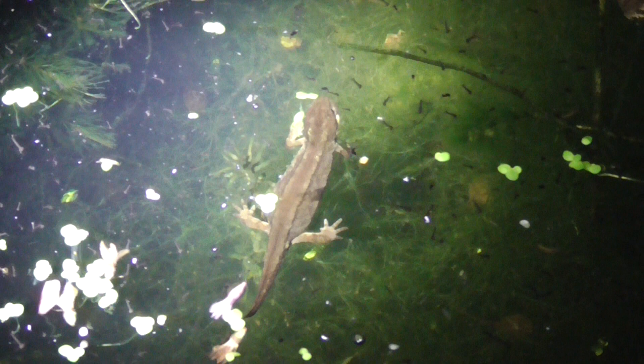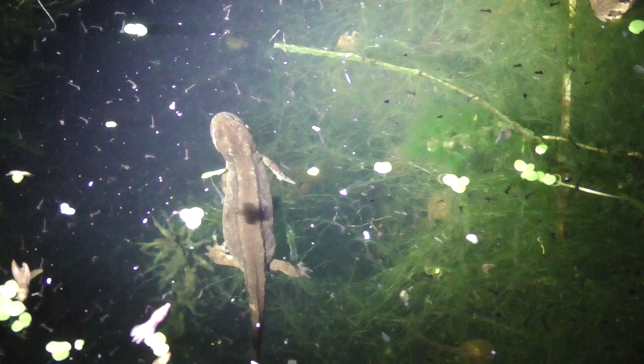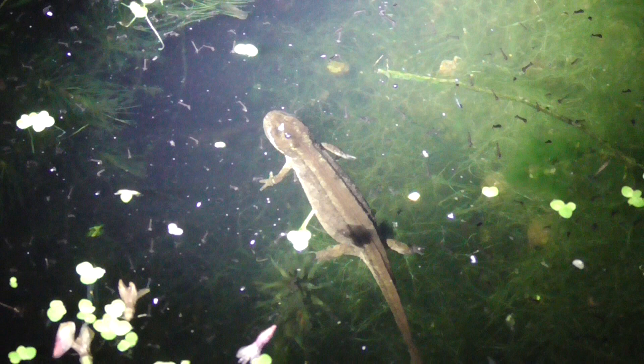And when you see them do a little twitch like that, it's just eating something — probably just eating one of those little gnat larvae. You can see those little black dots there, that's gnat larvae. It's near the surface now.